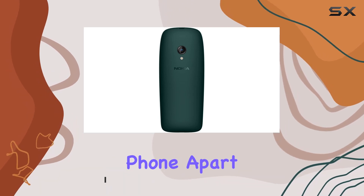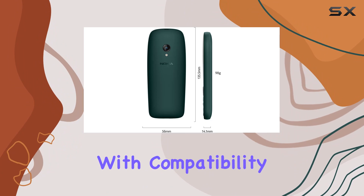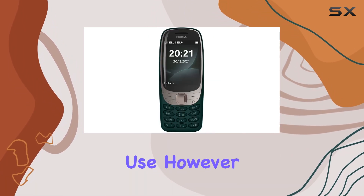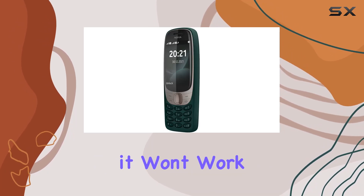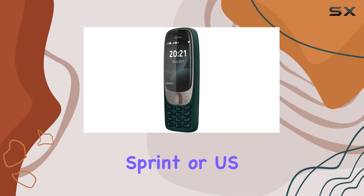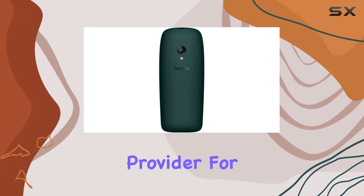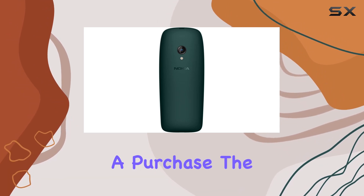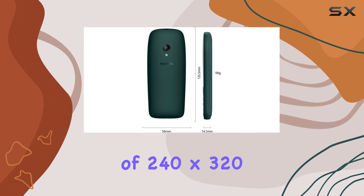The Nokia 6310 is a dual SIM phone with compatibility for GSM networks, making it perfect for international use. However, a quick heads up for our US viewers: it won't work with CDMA networks like Verizon, Sprint, or US Cellular. Make sure to check with your network provider for 3G or 4G LTE compatibility before making a purchase.